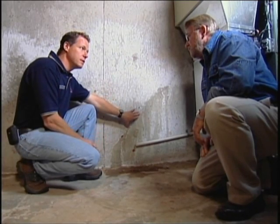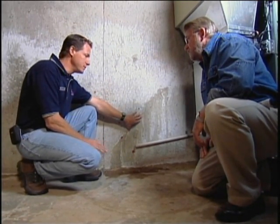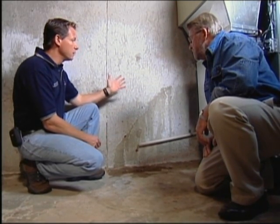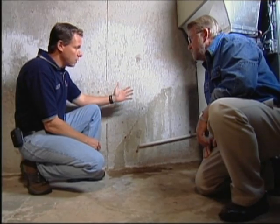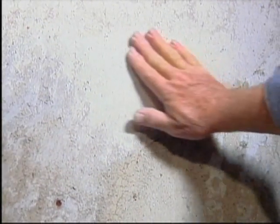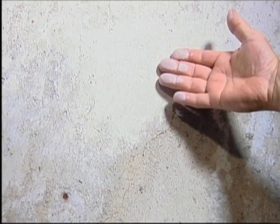Larry also points out ample evidence that water has been migrating right through the basement walls. That white chalky powder on the wall is called efflorescence — it's minerals from the soil and the concrete that dissolve in the water. The water comes through the wall very slowly, and when it evaporates, it leaves the minerals behind. If you see this kind of chalk on your wall, you know that you've got water moving through that concrete.